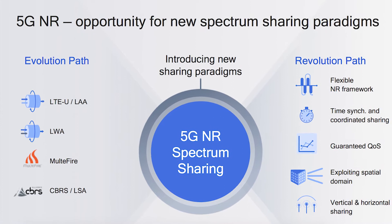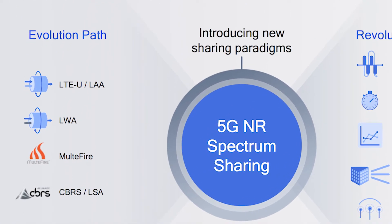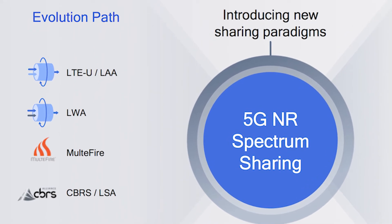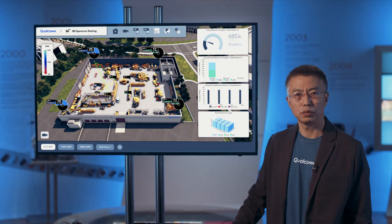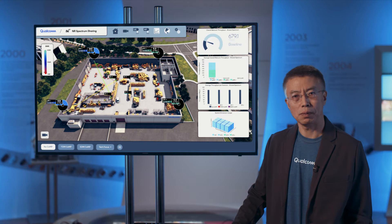moving forward to 5G, we see two paths. One path will continue to follow a similar path as LTE, where we will combine 5G NR radio with all the technology we have developed for LTE, LAA, and Multifire as a foundation for that one path.